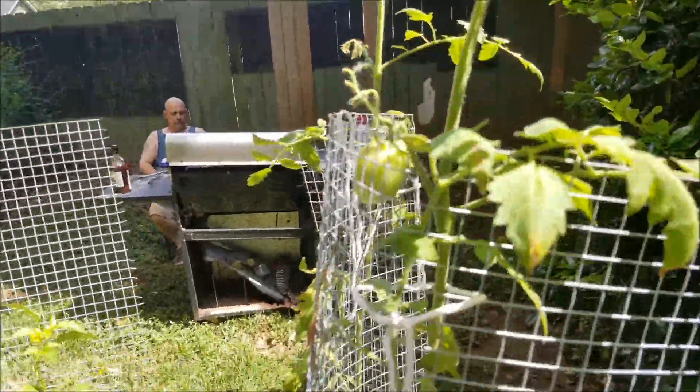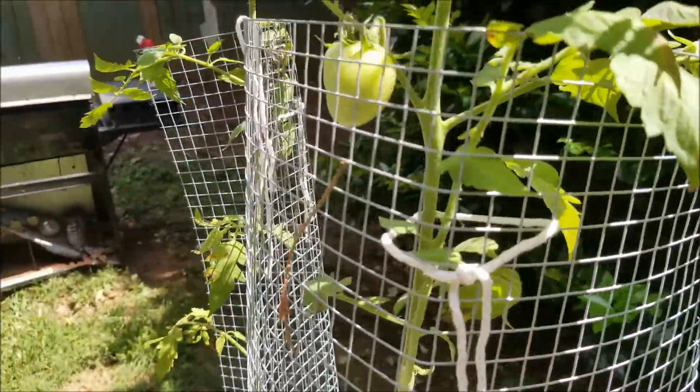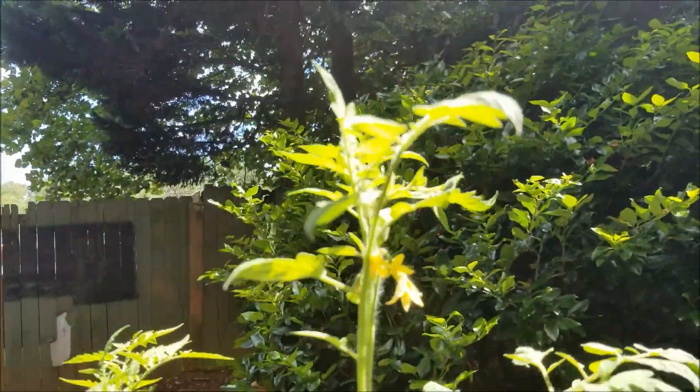And here are our romas. Our romas are also not being as prolific as they were last year, but at least we're getting some. Honestly, this year has just been strange.